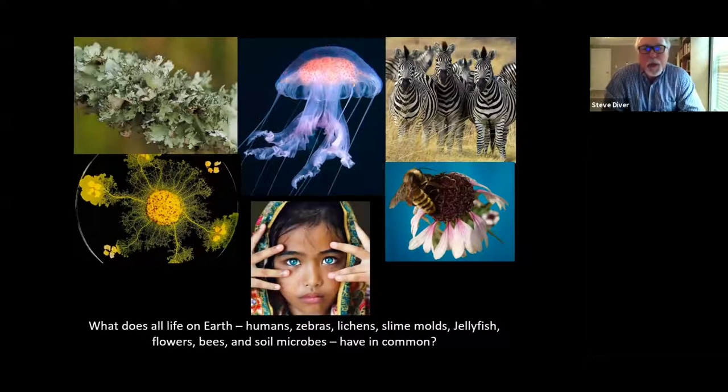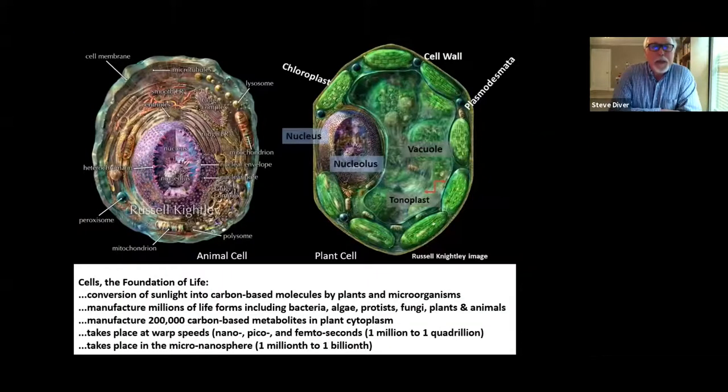What does all life on earth — humans, zebras, lichens, slime molds, jellyfish, flowers, bees, and soil microbes — have in common? Cells. Cells are the foundation of life. Interesting characteristics include the conversion of sunlight into carbon-based molecules by plants and microorganisms, and their ability to manufacture millions of different life forms, including bacteria, algae, fungi, plants, and animals.